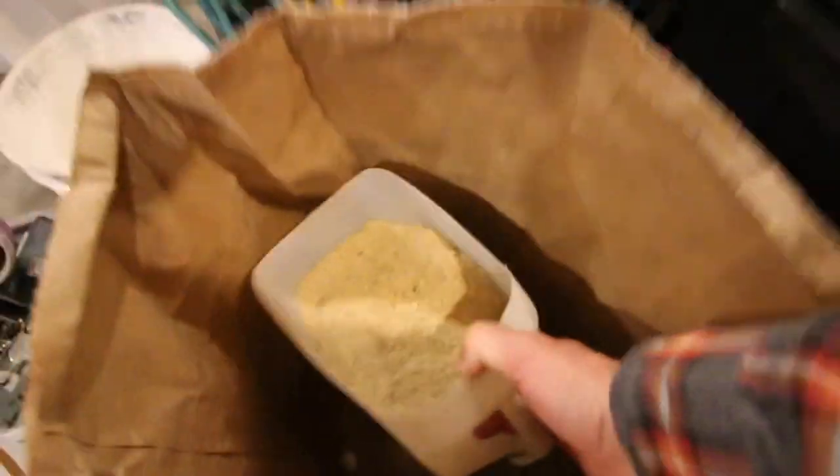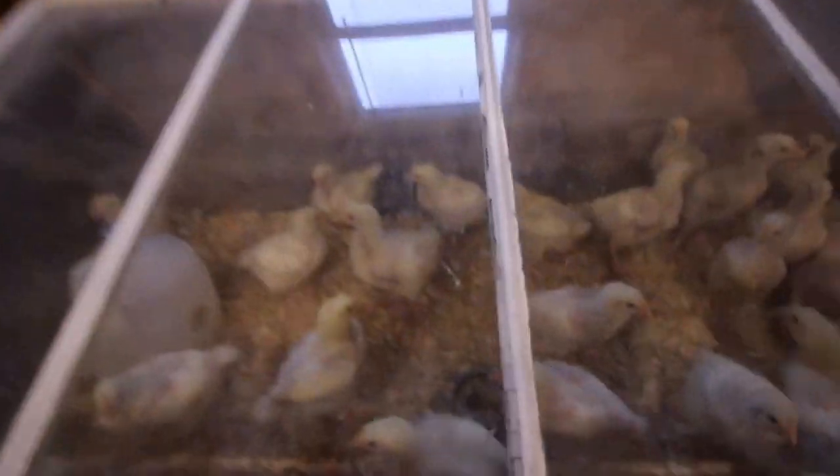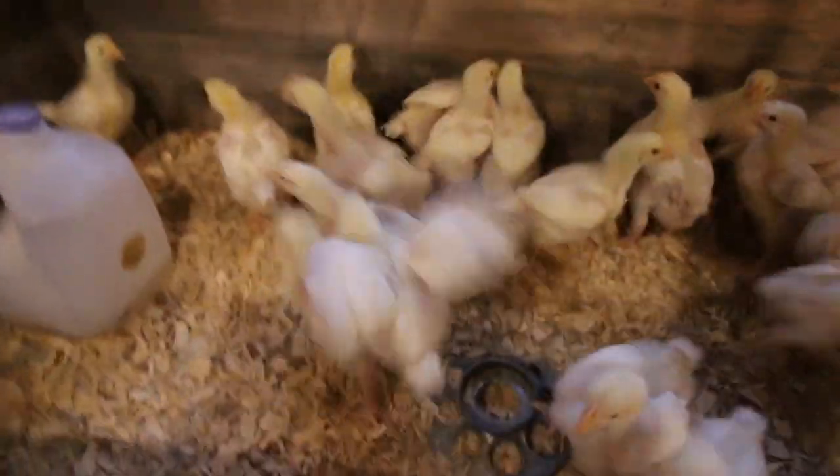The meat birds are growing like crazy, guys. We'll go feed them right now, but they've almost doubled in size since I've shown them to you the other day. It's nuts — they're just eating us out of house and home almost. But then we'll get to eat them, so we can't complain too much. I think these guys have doubled in size since I've shown them to you the other day.